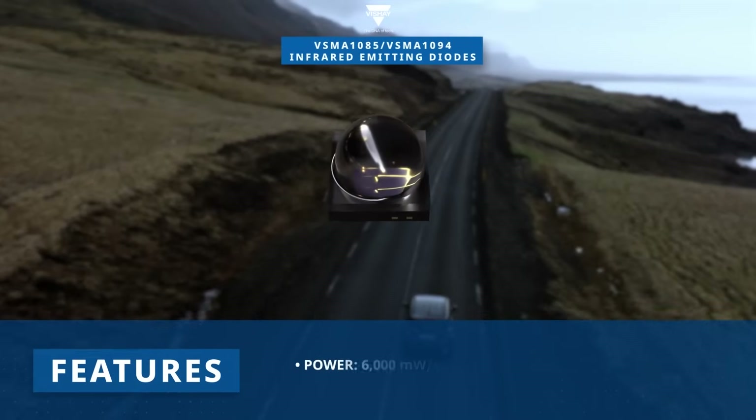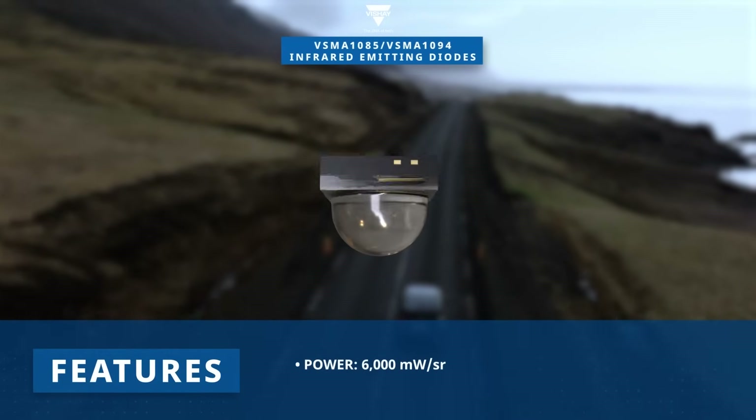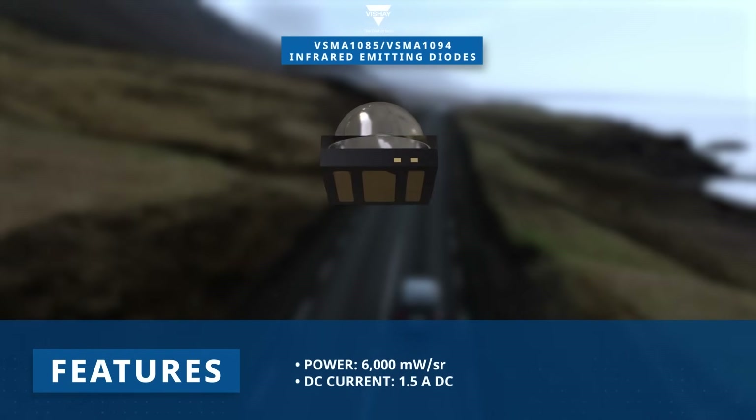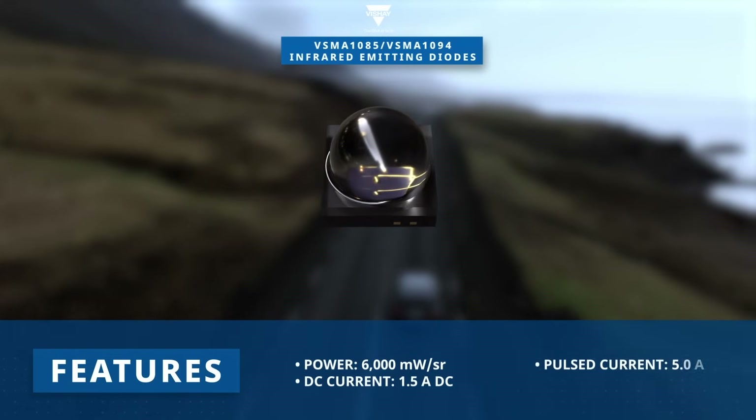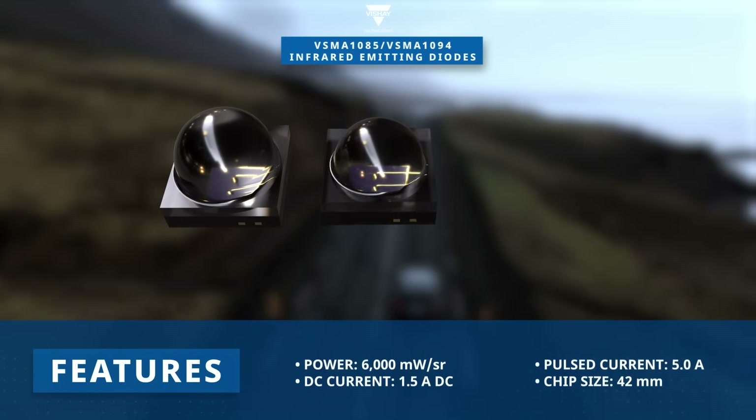The emitters feature a double-stack emitter chip that delivers high radiant intensity of up to 6,000 milliwatt per steradian. A 42 mil chip size enables 1.5 amp DC operation and supports pulsed currents up to 5.0 amp.